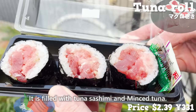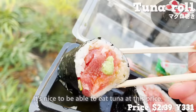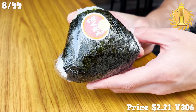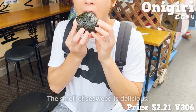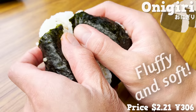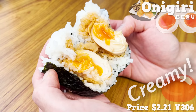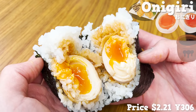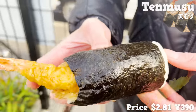The tuna is fresh with no smell and a very strong taste. The most popular onigiri at this store is twice the size of a convenience store onigiri. The seaweed smells delicious and the handmade onigiri is fluffy and soft. Inside is a half-boiled egg tempura — the melted yolk is creamy and the sweet tempura sauce soaks into the rice. We also recommend tenmusu, which is a large shrimp tempura wrapped in rice and seaweed. The shrimp are big and gorgeous.